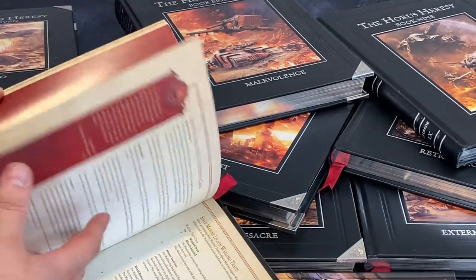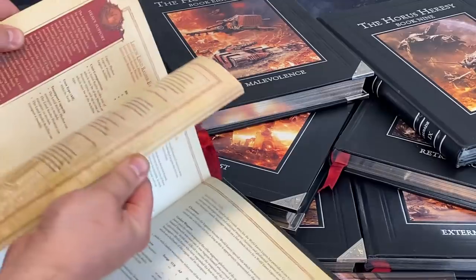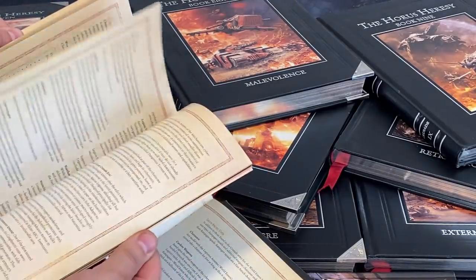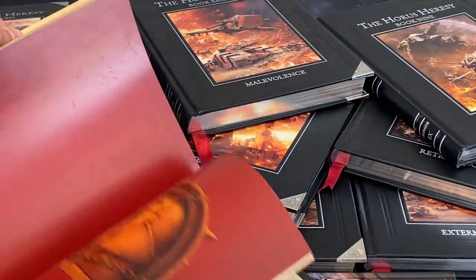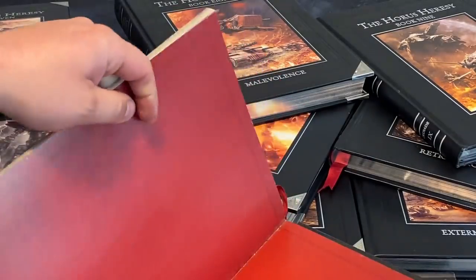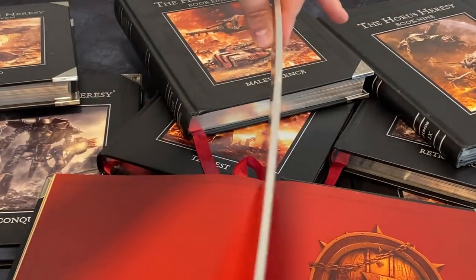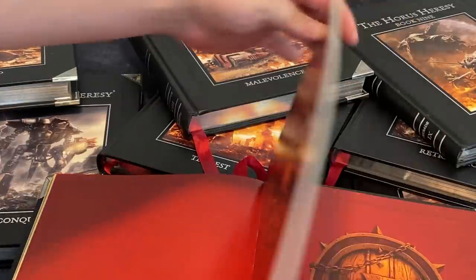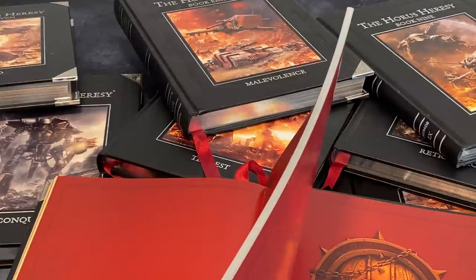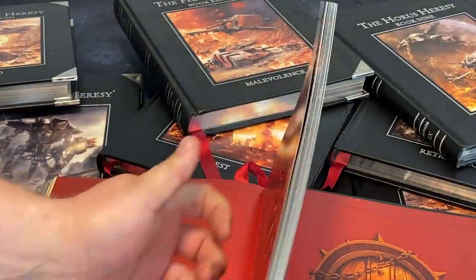In Book One, you have the Space Marine Legion as a Stardis army list, or Crusader army list. That was all the rules you needed to play legions, but it was generic rules — it didn't include all the special stuff that allowed you to play, say, World Eaters. The rules section runs from pages 183 through to 242 — about 60 odd pages of rules.